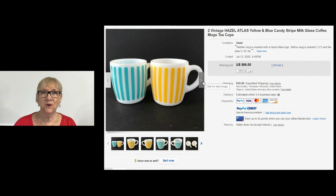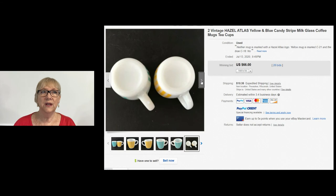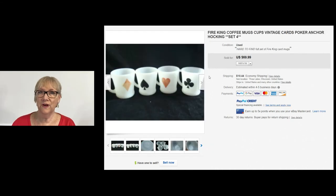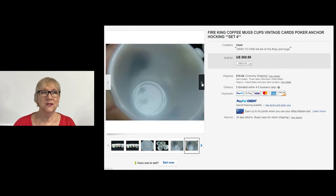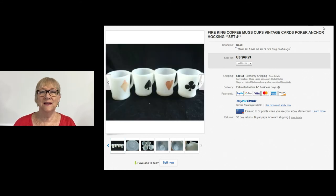These two vintage Hazel Atlas coffee mugs look like something you'd find at a circus with the stripes — called Candy Stripe. Two of them sold for $66 plus shipping. I have seen these before but never purchased them, probably seen them in an antique or vintage mall. So I'm going to keep my eyes open for these, and you should too. These are fun-looking coffee mugs — a set of four with playing cards, the poker symbols on them. Set of four sold for $69.99 plus shipping. These don't even look in that great of condition, but still a nice find and sale.